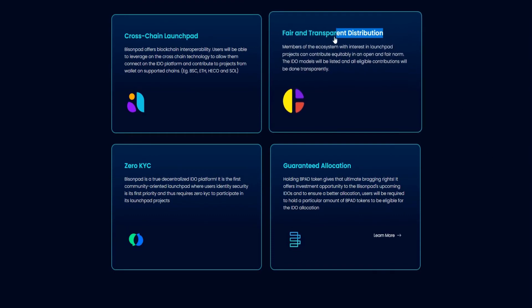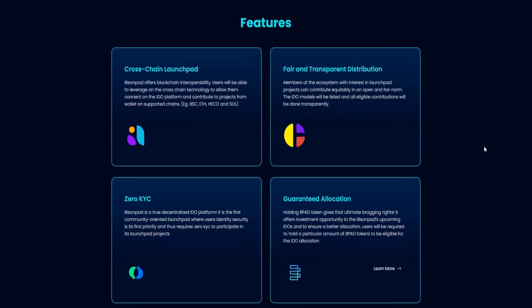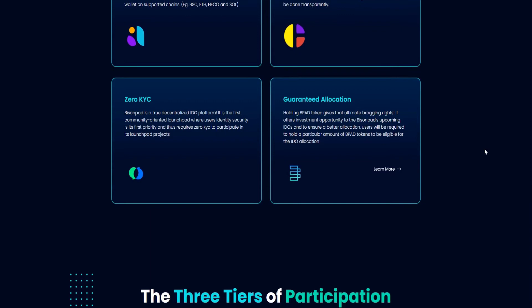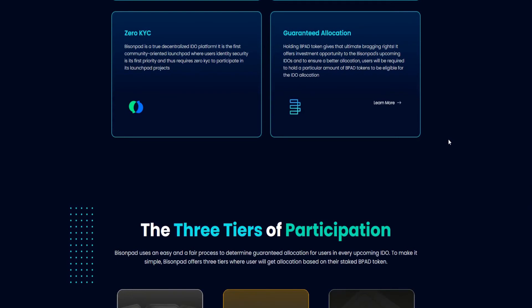The second feature is Fair and Transparent Distribution. Cryptocurrency continually claims to be decentralized and fair to everyone, but recent events are proving otherwise. There is some level of discrimination in the cryptocurrency industry, from whales buying more asset classes at the detriment of small and medium investors, to market manipulation.